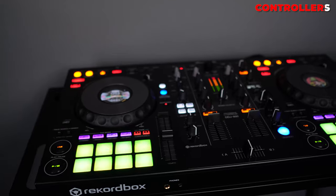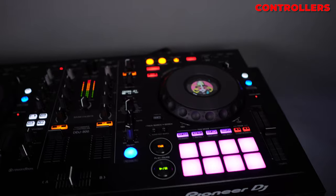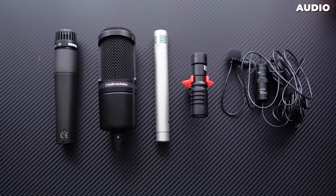Moving on to the third controller — the Pioneer DDJ-800. I have a dedicated video on this controller on my channel, so I won't dive deep into it here. Suffice to say it's a professional controller that gives you everything you need to DJ.